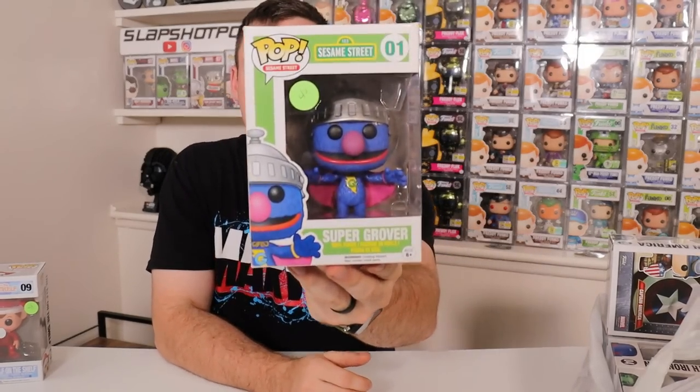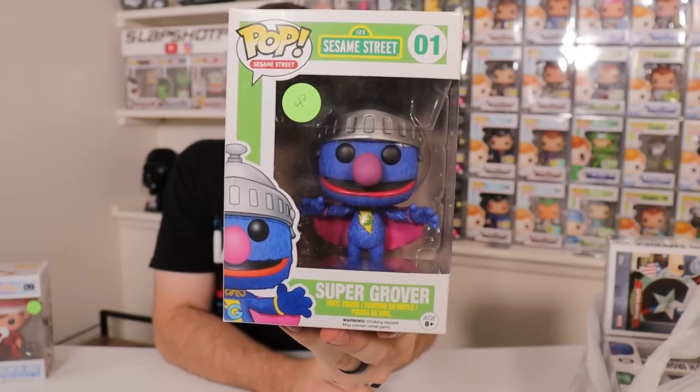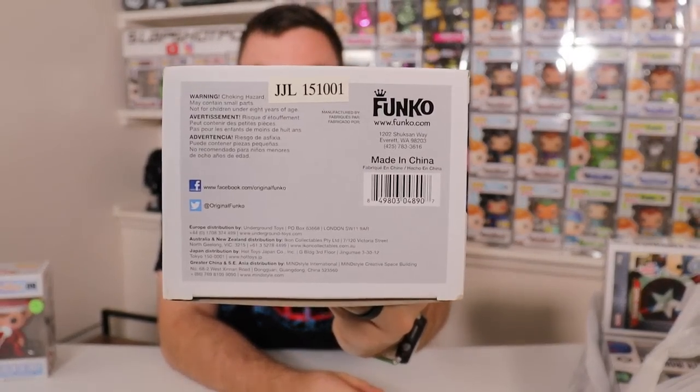Next pop we have — this one's actually for Joanna's collection. Couldn't pass up on it because she is currently hunting all of the Sesame Street pops. And this is Super Grover — really cool one, and he is from 2015 in very, very good condition. So once again, couldn't pass him up. Had to grab him, of course, because Joanna's collection needs as well.